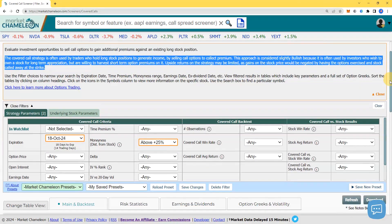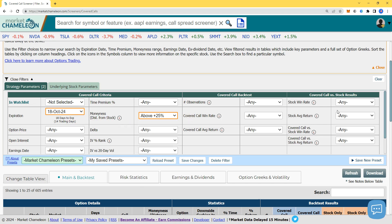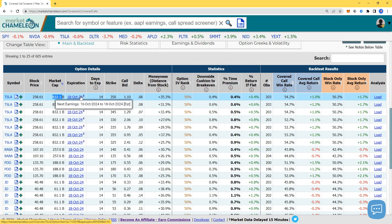Let's see the results. Moneyness distance from the stock — my criteria: high market cap stock, options expiring in two and a half weeks for rapid theta decay, and at least 25% away at the minimum. Scrolling down, we got 25 results. I'm filtering by market cap — it's automatically sorted. We got a cluster of Tesla, so let's start there. Price today: $258, $832 billion market cap.